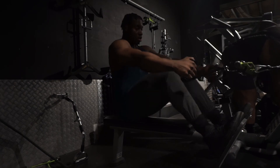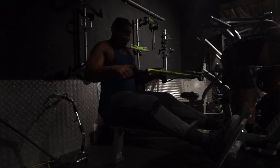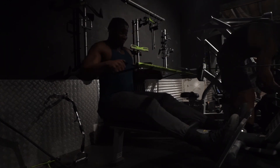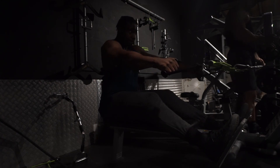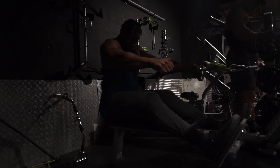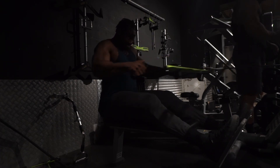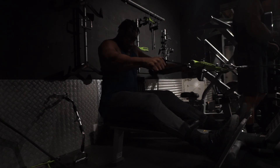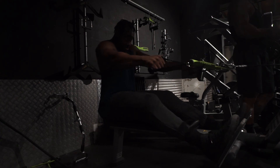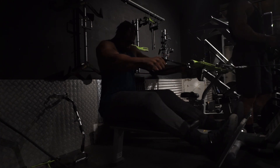We then did shrugs on the cables — I haven't done any direct shrugs in a very long time. I don't have a clip of those because the gym was just way too busy and I didn't want to set up a camera in the middle of the gym in everyone's way. So after the shrugs we went on to a rear delt row.